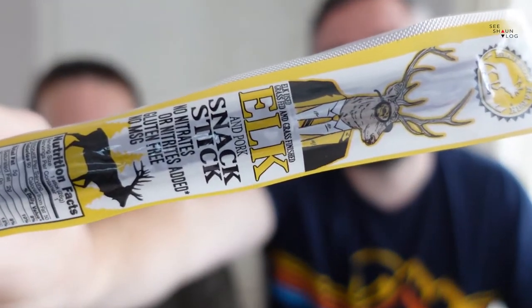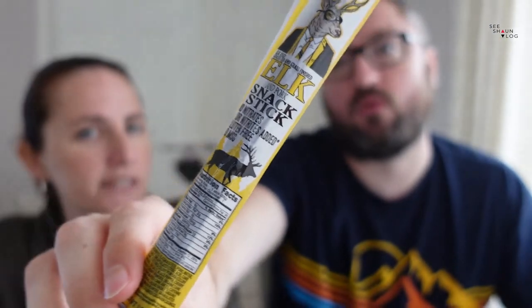It's jerky! It's elk jerky - chewy and satisfying. These elk jerky sticks from New Mexico are packed with great flavor and protein. It's actually an elk and pork stick. What does elk taste like? Would it be a bit like venison?